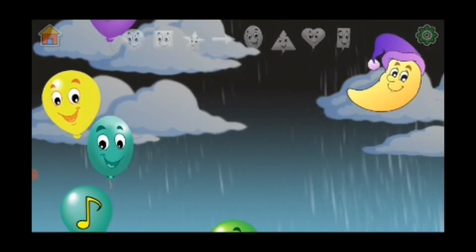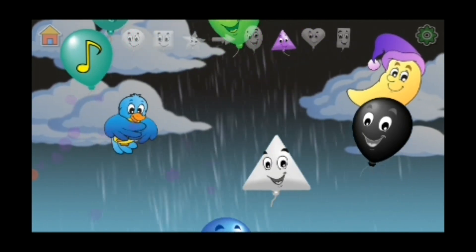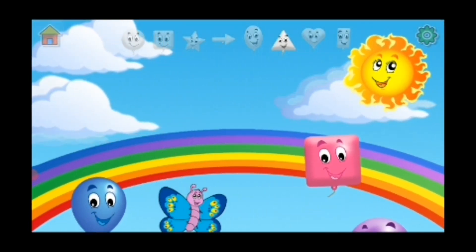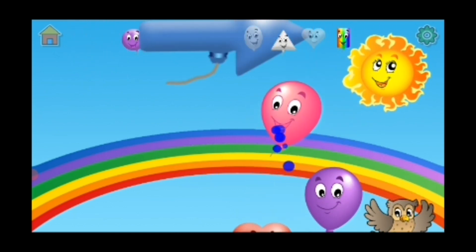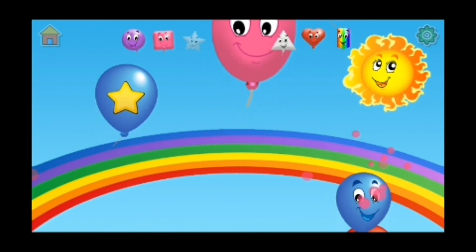Well done, guys. We can do it again. Triangle, triangle, square, circle, rectangle, arrow, heart, oval.